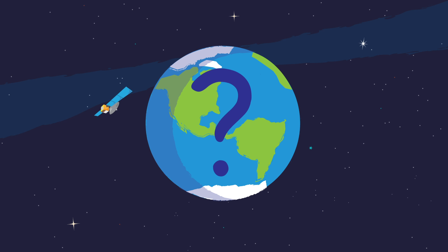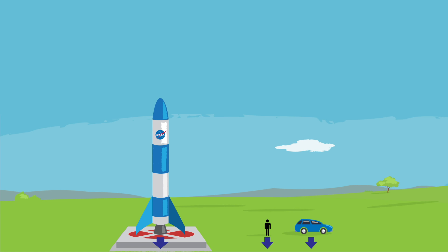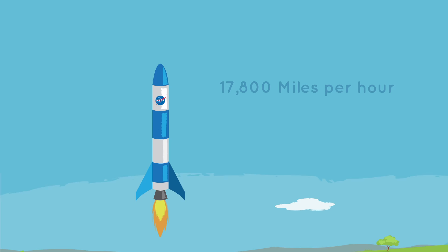Well, it starts with a rocket — a really, really big one. Why rockets? A spacecraft and basically everything else on Earth is held down by Earth's gravity. However, a rocket burns fuel, called propellant, to push away from Earth and against gravity. This creates a force called thrust. A rocket needs enough fuel and thrust to speed up to at least 17,800 miles per hour. That's how fast you'll have to get going to fly above most of Earth's atmosphere and stay in orbit.